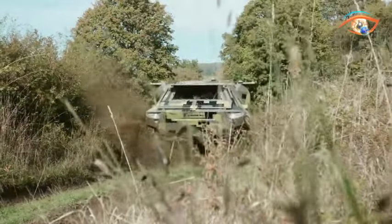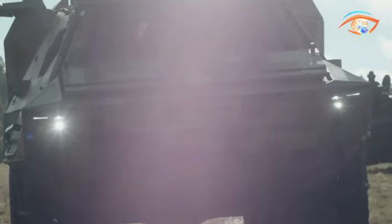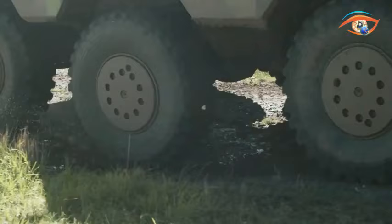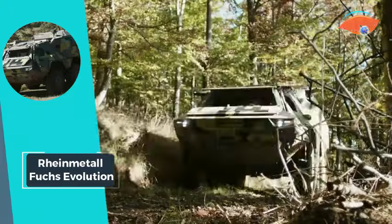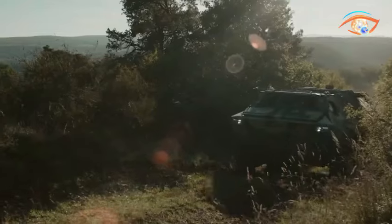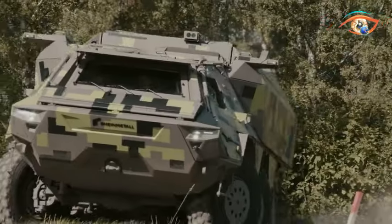Maintaining the key features of the original Fuchs, the Evolution model introduces significant improvements, ensuring it remains a versatile and effective solution. With enhanced drivetrain power at 455 PS and 2,200 Nm, the Fuchs Evolution exhibits exceptional mobility. Capable of reaching a maximum speed of 100 km per hour and boasting a range of over 800 km, it proves to be a high-mobility lifesaver.